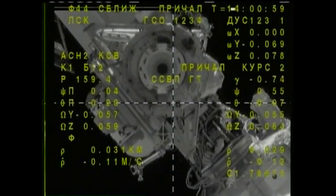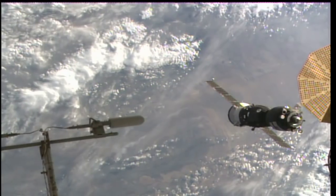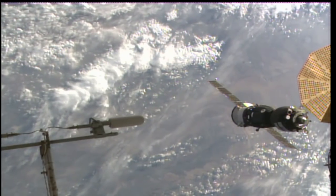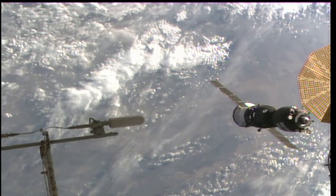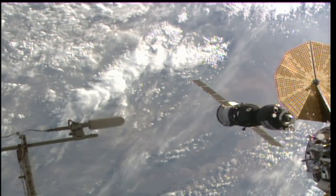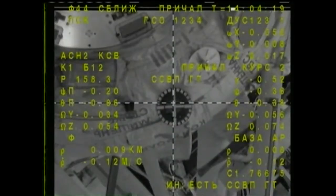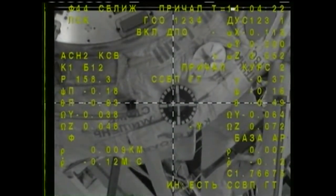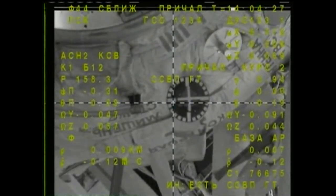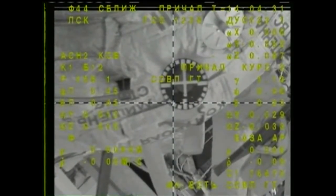The docking target is in the center, crosshairs are aligned. Mark, could you please start the stopwatch — copy. The target is in the center, crosshairs aligned. There is a small misalignment.